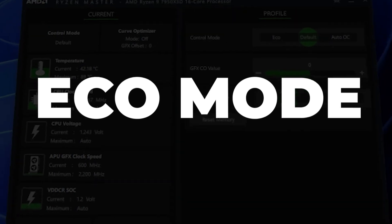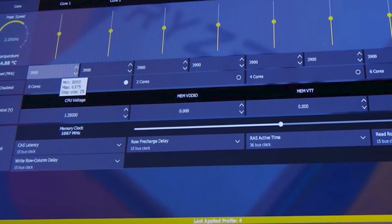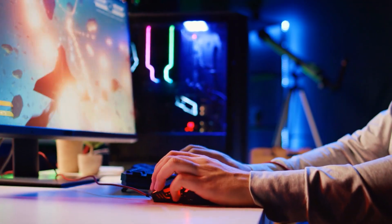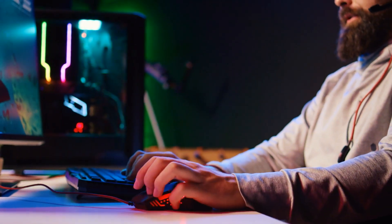Eco Mode: For those who are conscious about their energy consumption, AMD has introduced an Eco Mode feature. You can reduce the power consumption of your Ryzen 9000 CPU without sacrificing too much on performance — a great option for those who want to build a more environmentally friendly system.